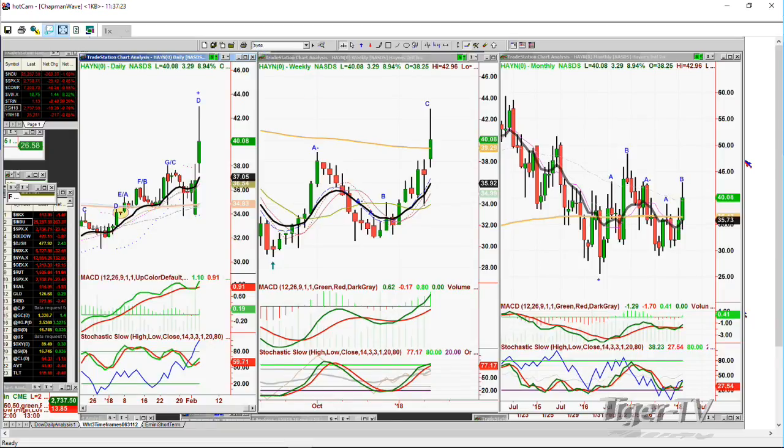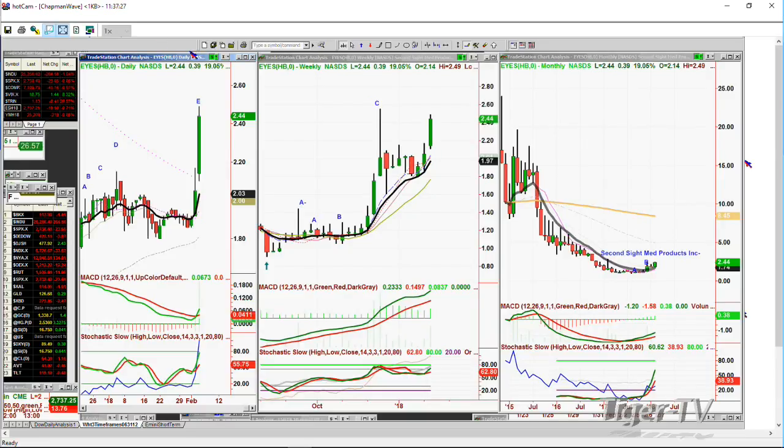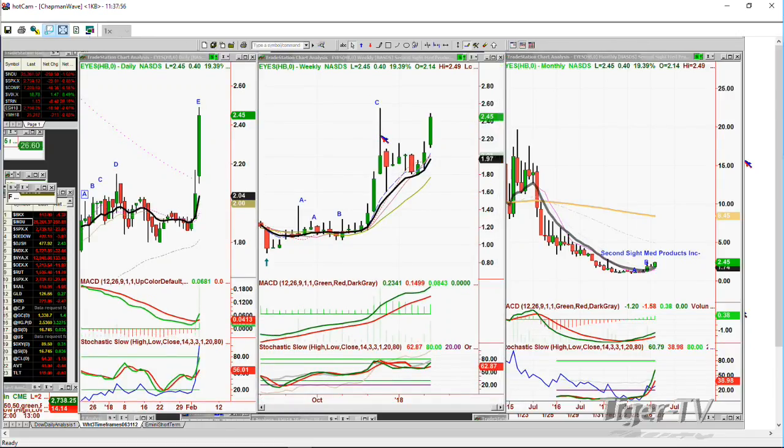The next question was about EYES — Second Sight Medical Products, Inc., trading at 2.44, up 39 cents — a whopper of a move. It was on my list; I mentioned it to subscribers a while back. It was chop, chop, chop, and when it moves, it moves too quickly. I think it's going to make leg D above 2.55 — that's the December week of the 15th high. It's pulled back to the $1.60 area, now trading at 2.45, up almost 20%. Something's going on — maybe earnings. This is another one I'd wait for a pullback on.